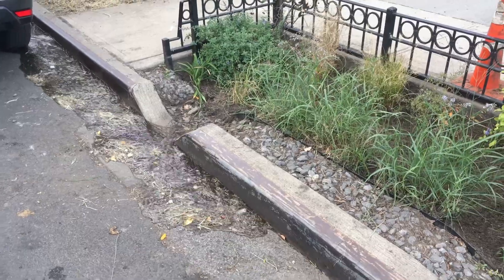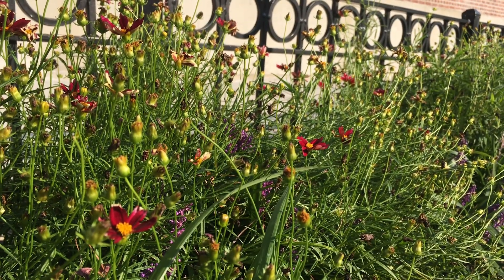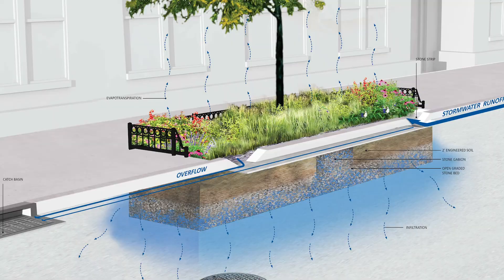Once the stormwater enters the garden, it is absorbed by various plants, shrubs and trees, as well as engineered layers of soils and sediments below the surface that, in combination, allow for efficient consumption and drainage of large amounts of water.